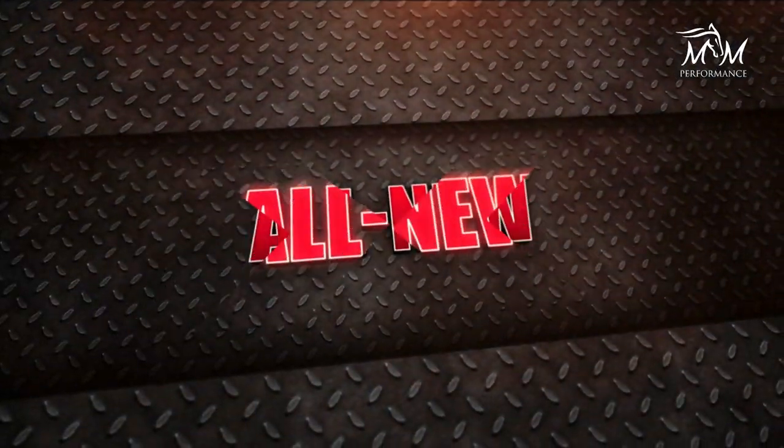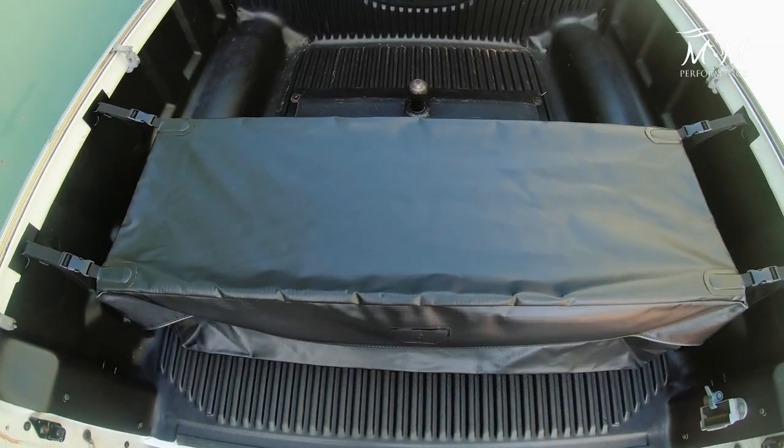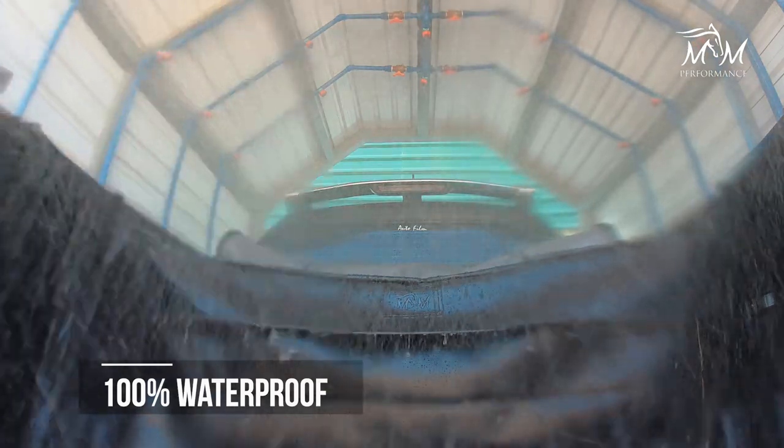Introducing the all-new spectacular maximum performance waterproof cargo bag. The Flash Accessories Waterproof Cargo Bag is here to revolutionize your travel experience.